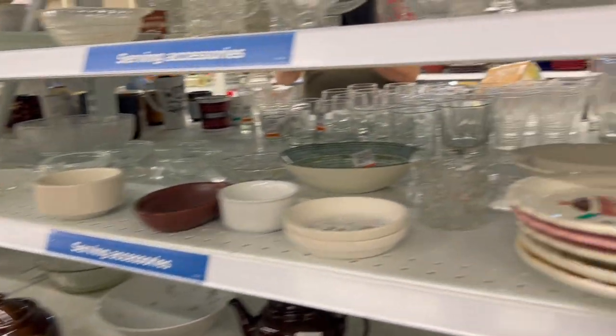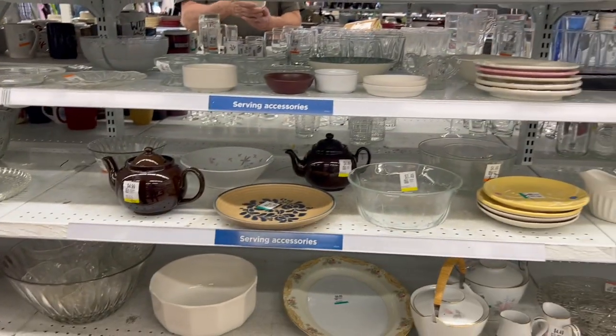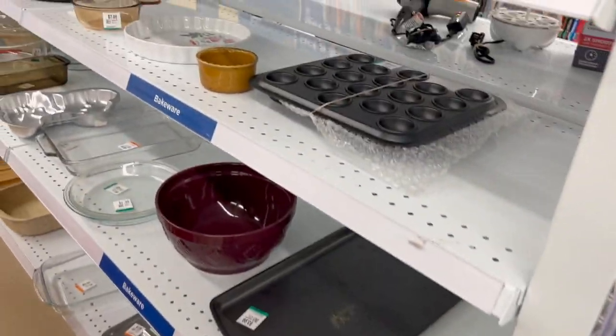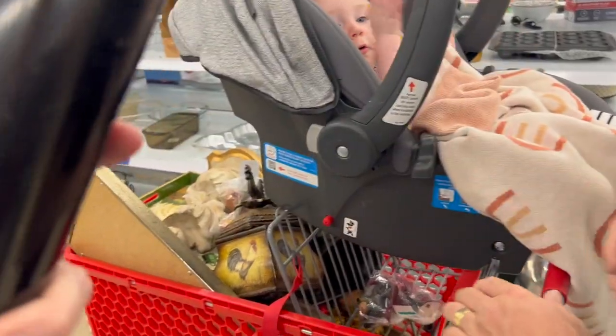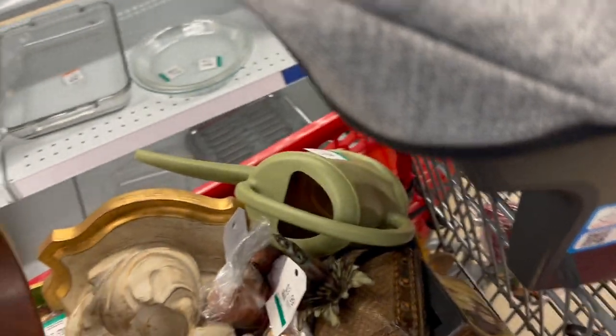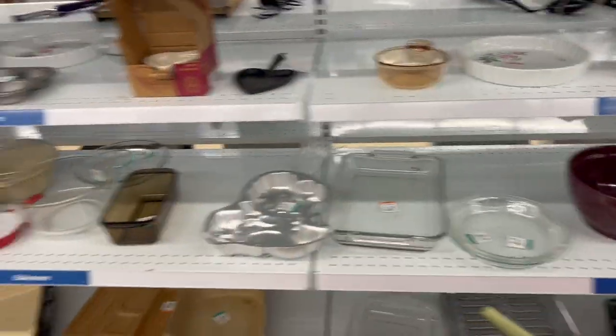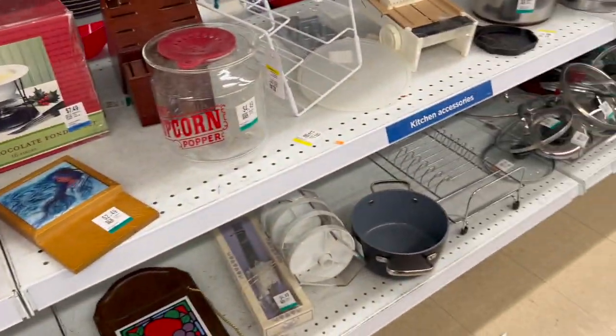We've been looking a lot for Fire King and melt glass. I think those items are going to do well in the booth and they do well on the website as well, so that's what we're always looking for when we go down this aisle, along with copper. Copper is one that at Savers they don't mark up for whatever reason. So we're going to get that rolling pin and fit it somewhere in the cart.